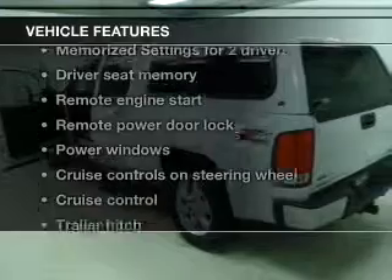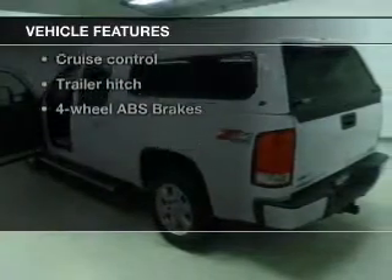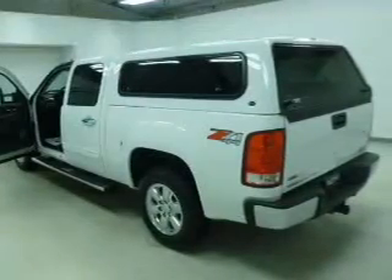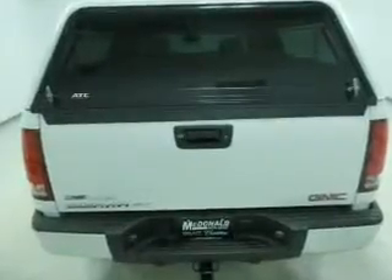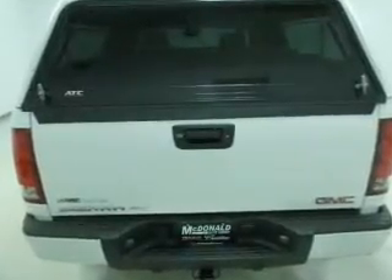With these notable features, you won't want to miss out on the opportunity to own this amazing ride. Features include keyless entry, leather seats, power door locks, power windows, cruise control, Bluetooth wireless, and AM/FM stereo with a CD player.